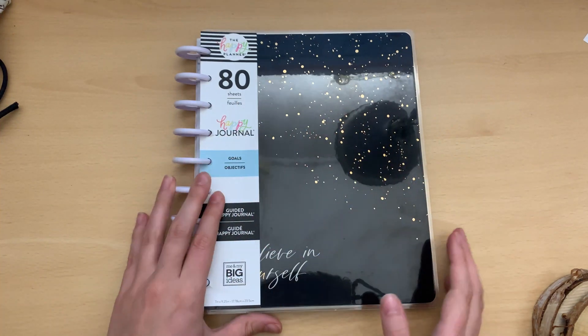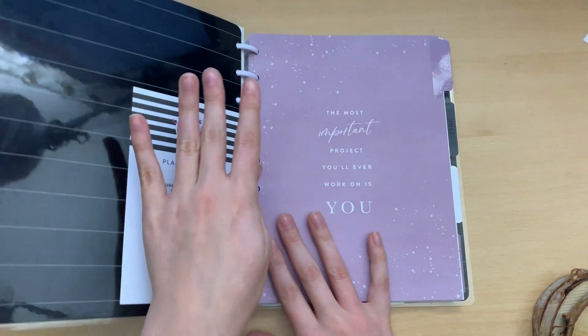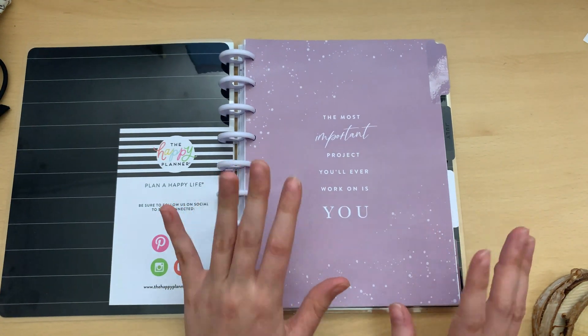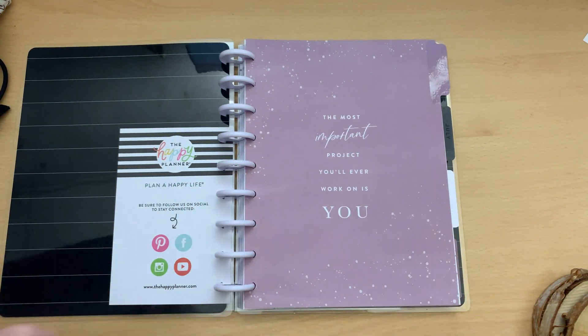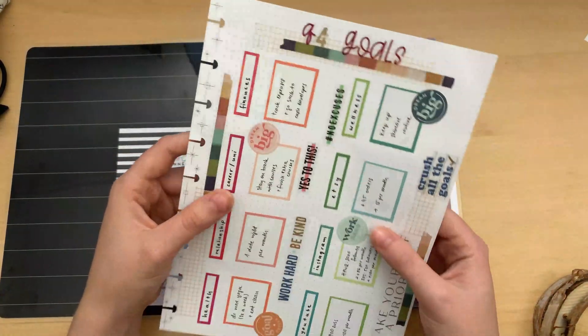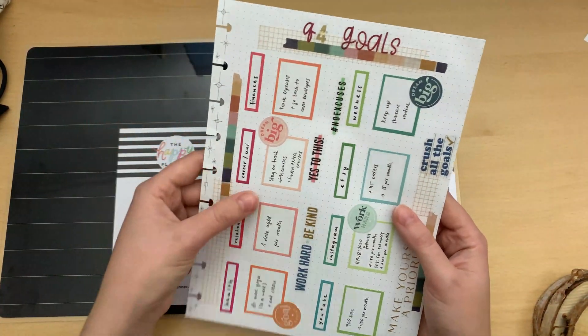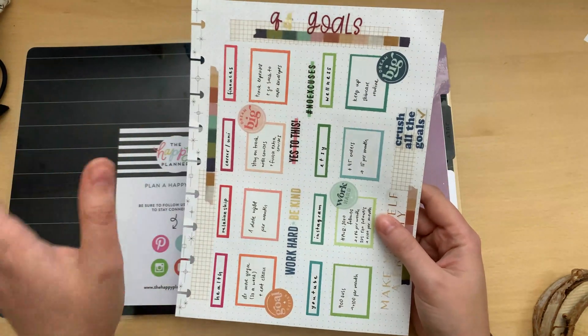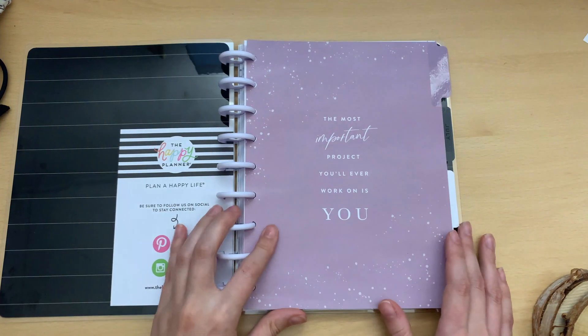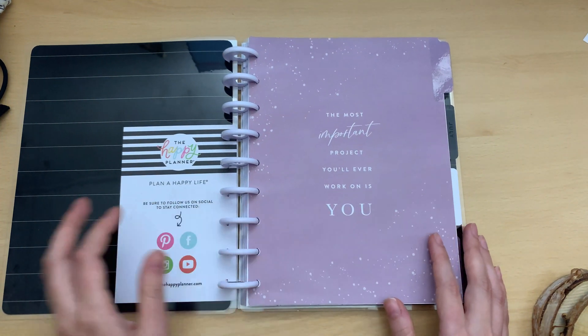Hello friends! In this video I'm going to set up this guided journal for October. In my recent video I did a goals page and now I'm going to break down these goals for October, because these are for October, November, and December. And I'm going to use this guided journal for that.